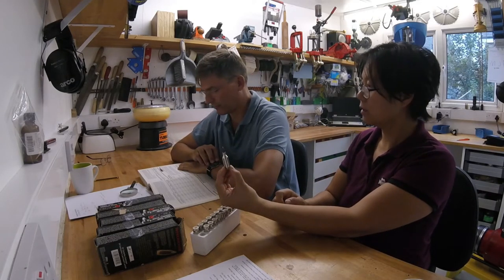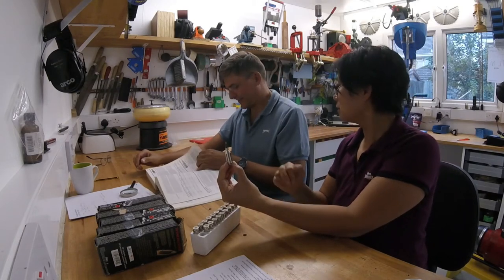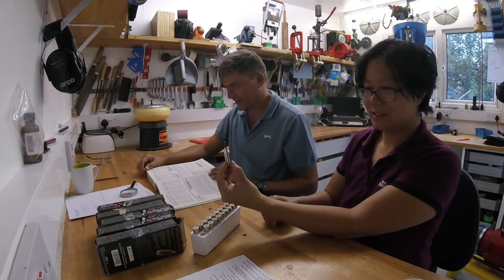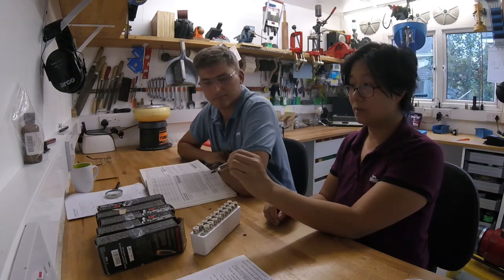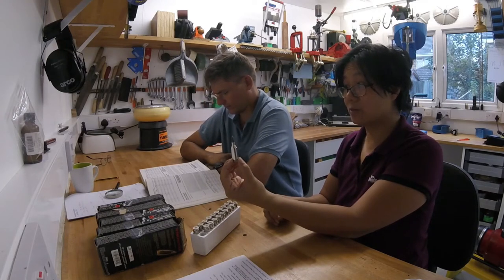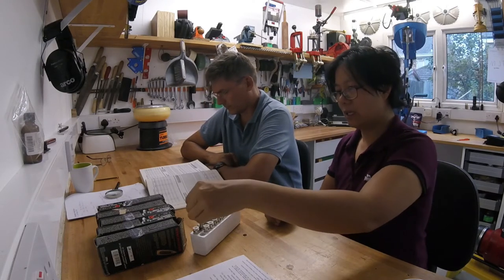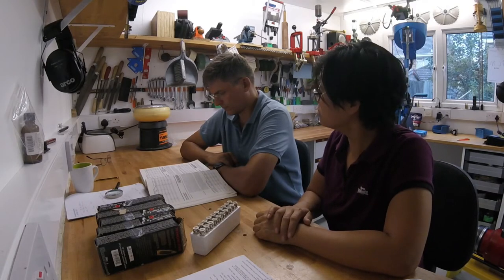I'm still on the 243, on the 223. They don't make these anymore. They had high hopes for it, I think, because 243 Win is already a pretty powerful, punchy cartridge.